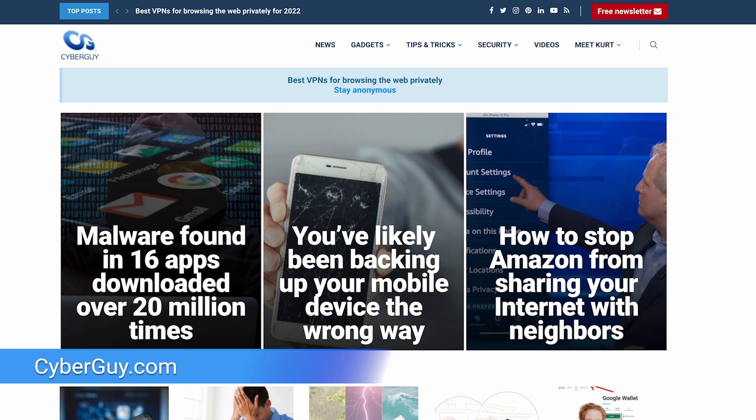I'm Kurt the Cyber Guy, and you can follow me for all my tech updates at CyberGuy.com. And while you're there, sign up for my free newsletter.